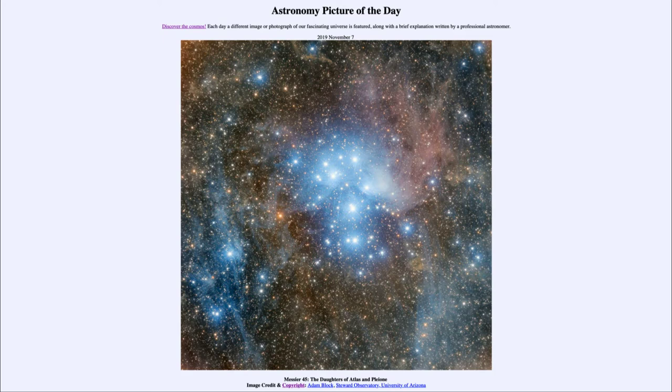That was our picture of the day for November the 7th of 2019, titled Messier 45, the Daughters of Atlas and Pleione. We'll be back again tomorrow for the next picture, so until then have a great day everyone, and I will see you in class.